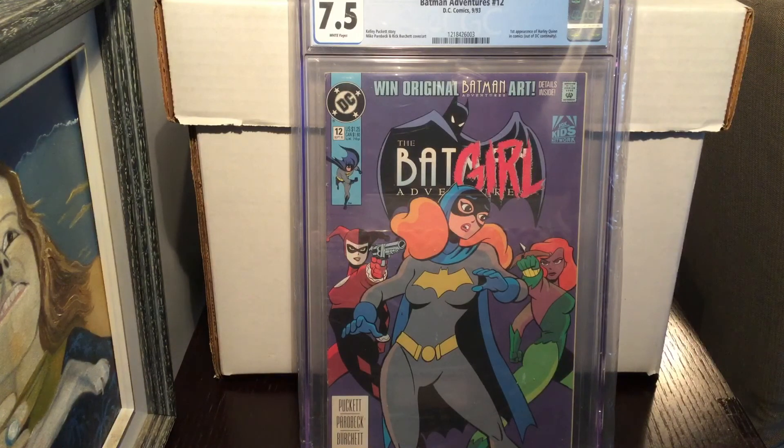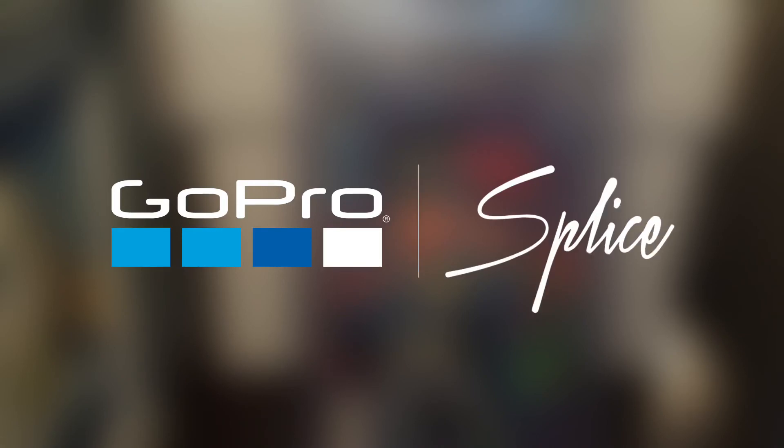I wouldn't have started collecting CGC books if it hadn't been for the community — especially Seeking Near Mint, who was a big influence on me buying CGC books. The YouTube comic community is great; it makes you want to collect and own things that mean a lot when you're into the art. In the times we live in, being able to dive into these fantasy worlds makes things a little bit easier. Anyway, peace — I hope everybody has a good week, keep hunting, and I'll have another video next week with some cool finds.